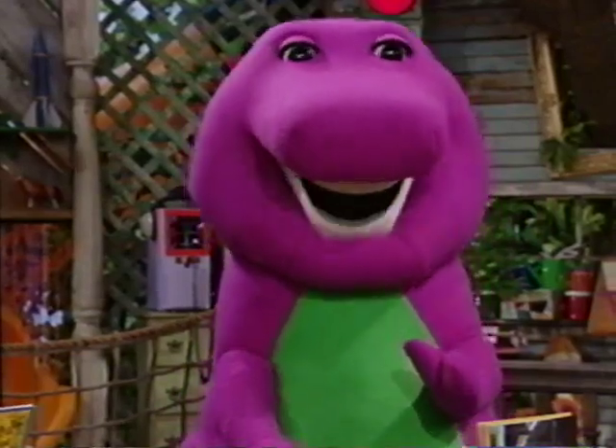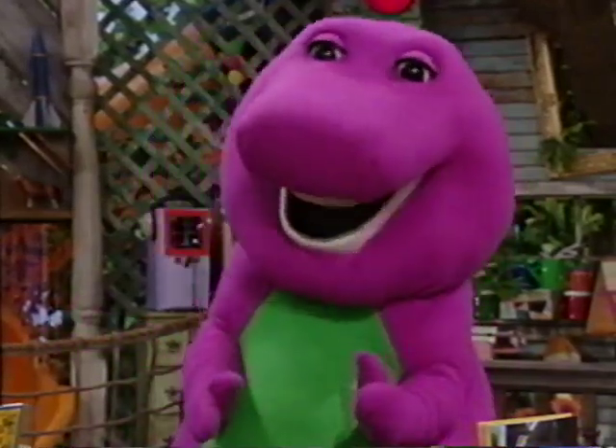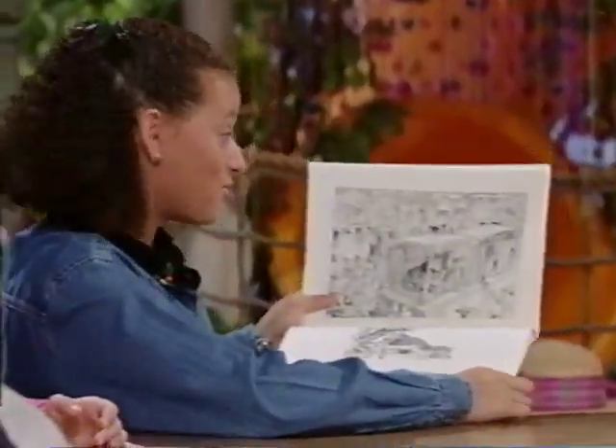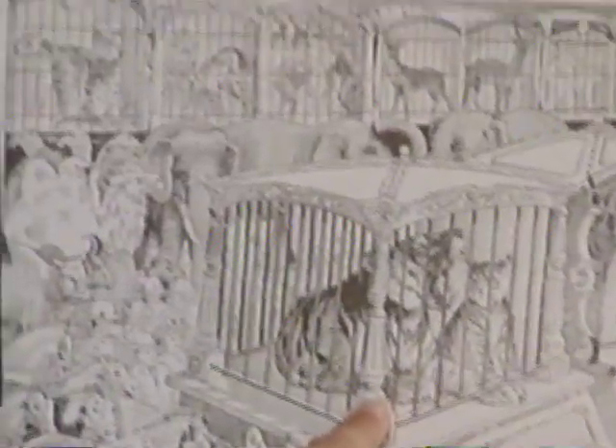Sometimes a circus can be in a building instead of a tent. I think ours should have a tent. Me too. I found this book on circus animals. There are lions, tigers, and monkeys. And even a...